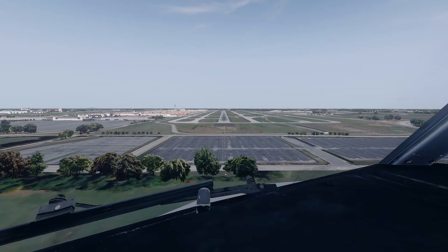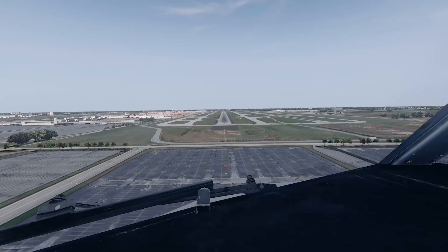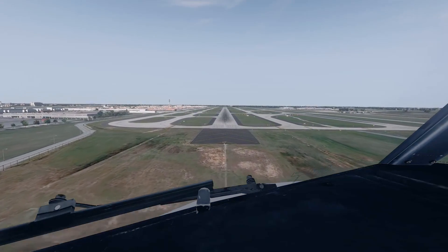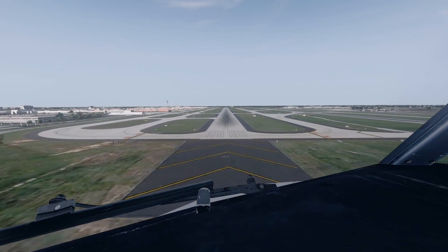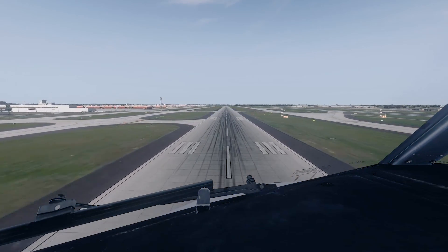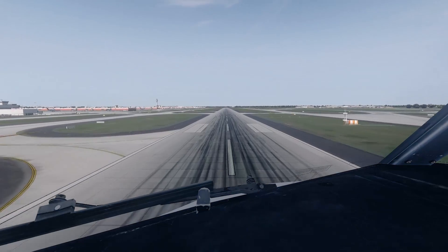Cleared. Check. Landing. Check. 100. 50. 30. 20. 10.